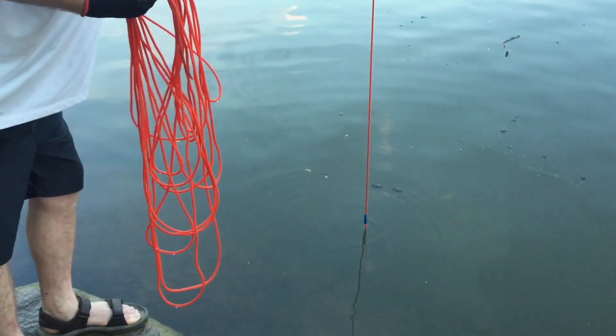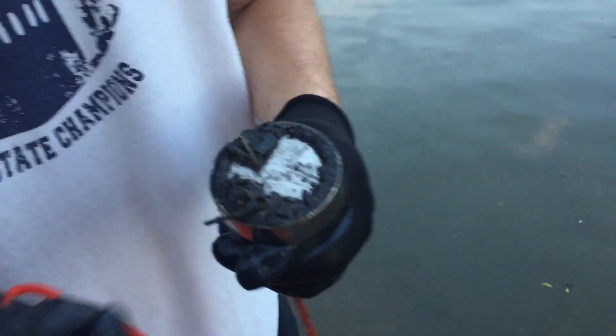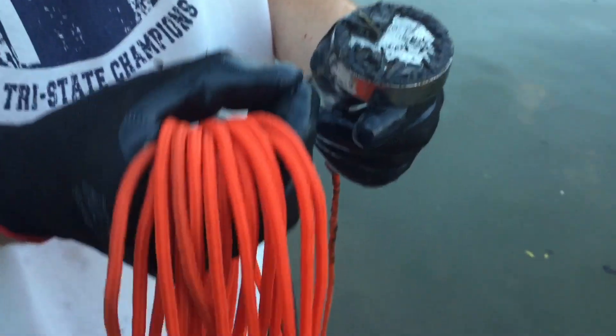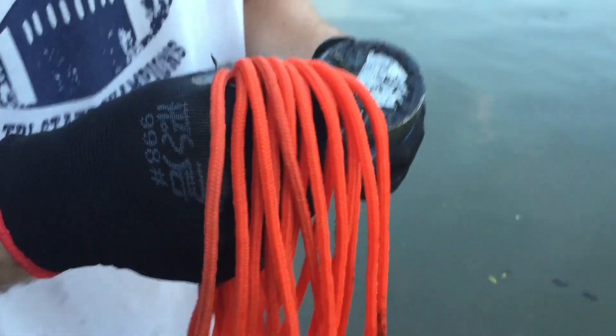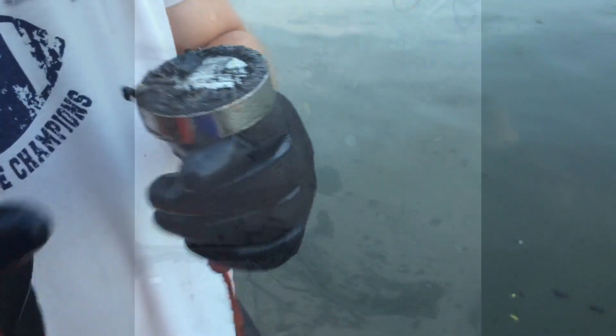Here it comes out. We'll check the bottom. Oh, is that a fish hook? Fish hook. And a broken off nail. And another couple of nails. Wow.